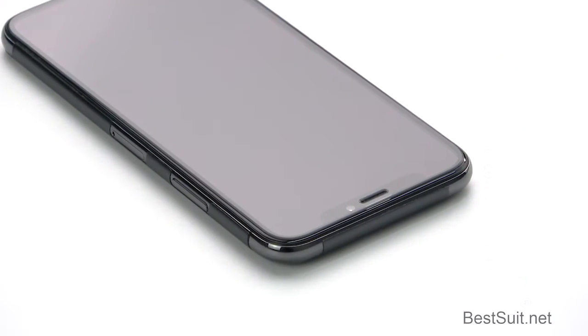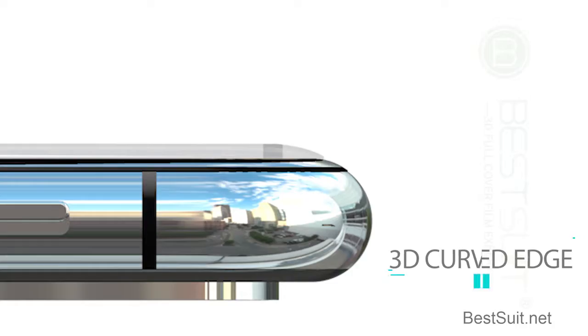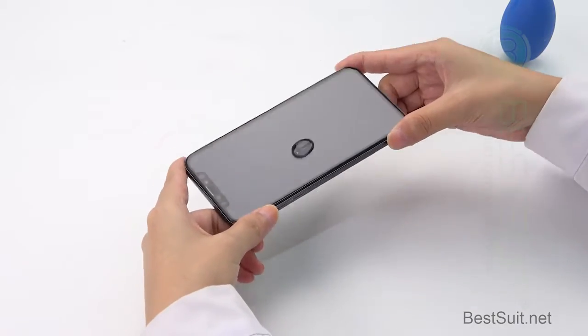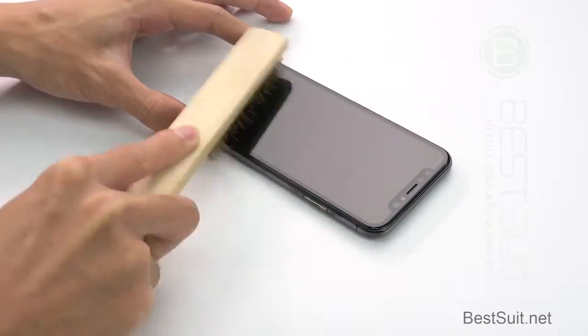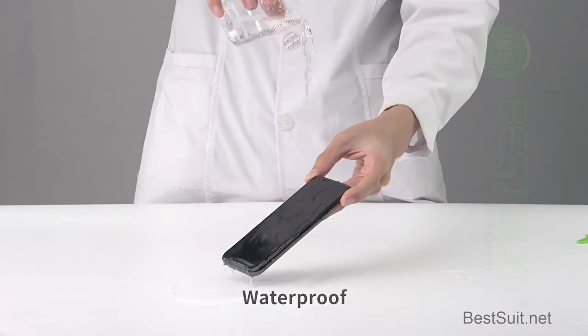It is easy to paste. 3D cover edge. Touch smooth. Anti-shock. Anti-scratch. Strong shock-proof. Waterproof.